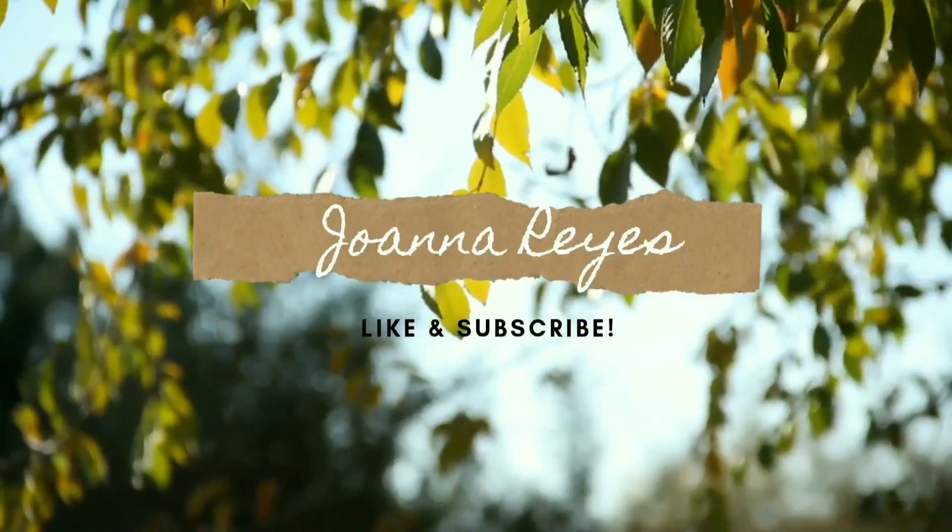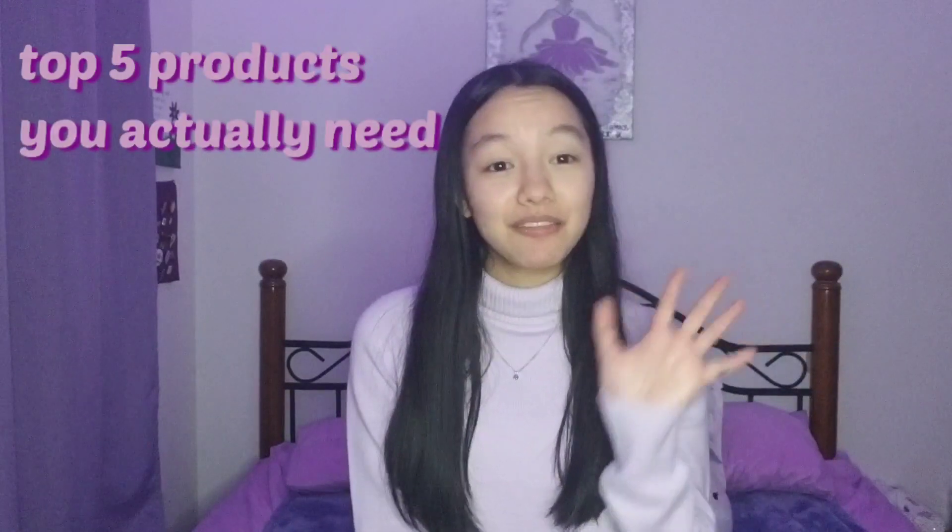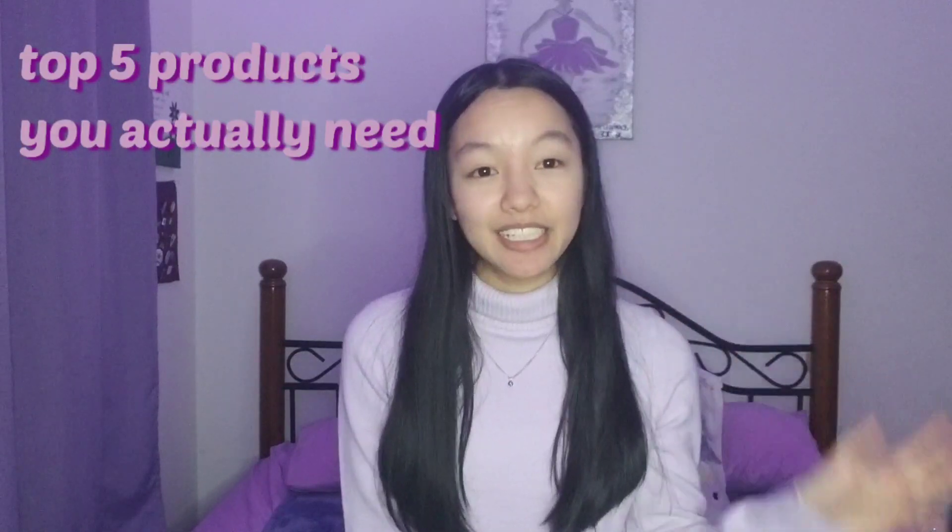Hey guys, welcome back to my channel! For today's video, I'll be showing you the top 5 products that you actually need. These are my favorite purchases of 2021 and my favorite products and things that will hopefully make your life easier as well.